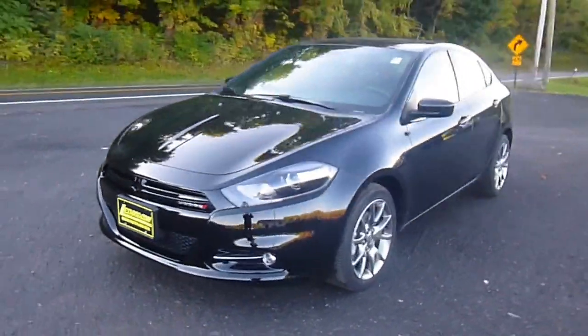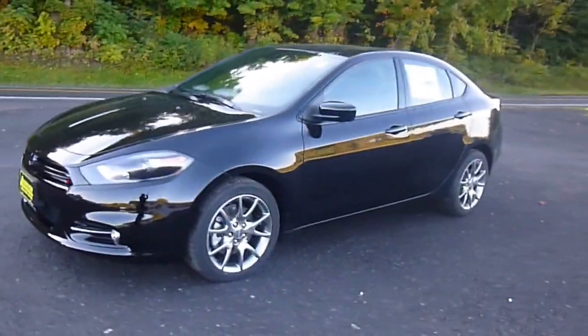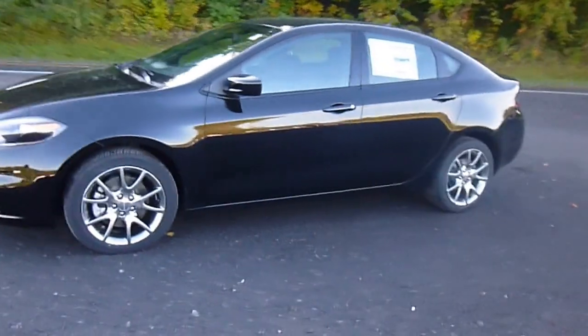We're here at LaSword Chrysler Products in Sodus, New York, looking at a brand new 2015 Dodge Dart in black — Rallye trim. Really cool looking.